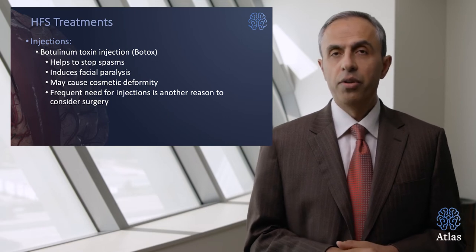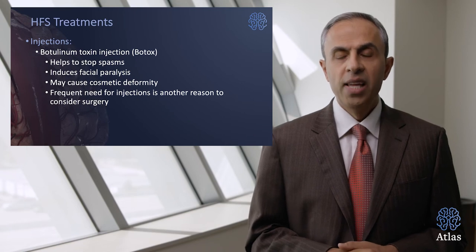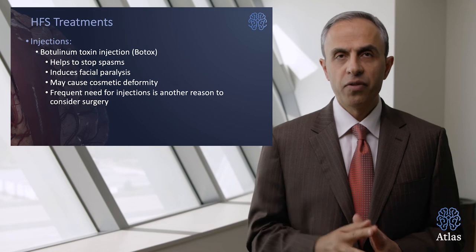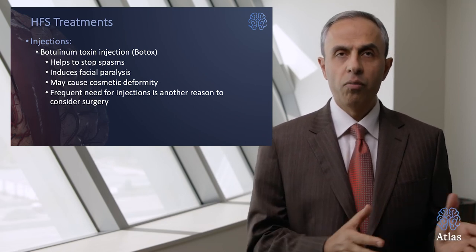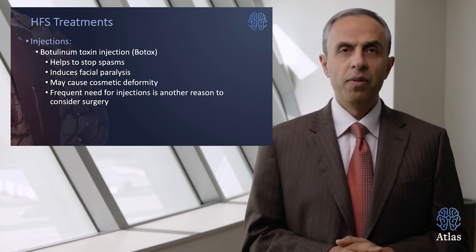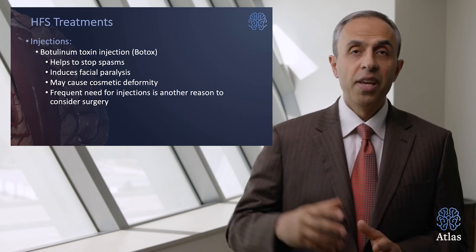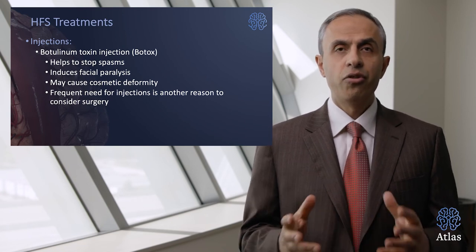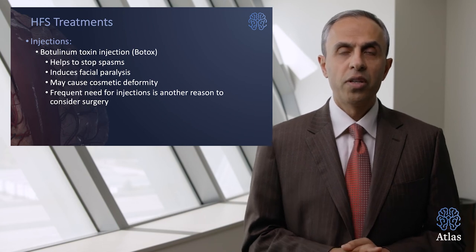It's very important to know that if Botox is used before surgery, the damage that Botox causes to the nerves of the face can be permanent. Even if you undergo surgery — microvascular decompression — the effect of the Botox can keep your face paralyzed, and surgery may not be as effective at providing you with a cosmetic outcome.